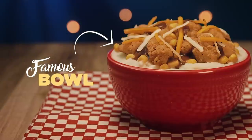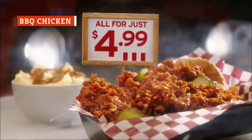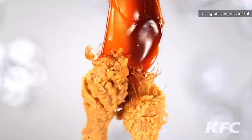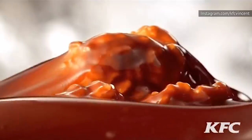Even more impressive is that the nutritional stats for the Famous Bowl back in 2006 are a little lower than they are today, so this one appears to actually be getting less healthy as time goes on. KFC has introduced a number of different barbecue-based items to its menu over the years, and there's a good chance you've tried one. Next time, however, you might want to skip it.